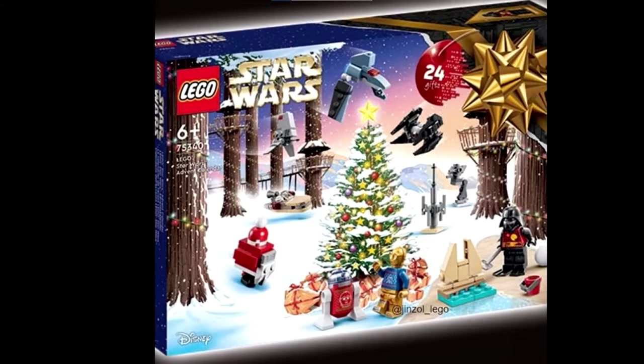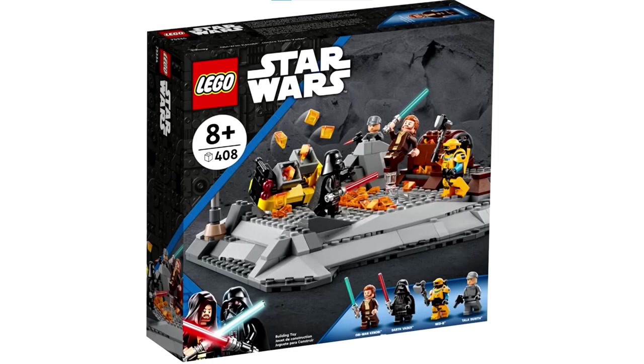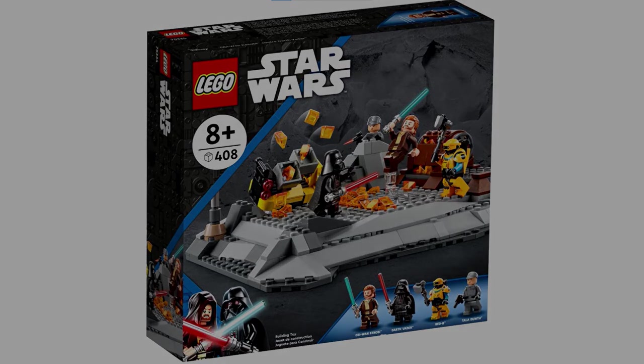Alright everyone, that's everything for today's video. Tell me your thoughts on the Darth Vader vs. Obi-Wan duel set and the advent calendar — do you think they're good or bad? Also remember to stay tuned to my channel as I'm working on four videos right now which I plan to have released in the next couple of weeks. Before you leave, remember to hit the subscribe button, ring the notifications bell, and leave a like on this video. Bye!